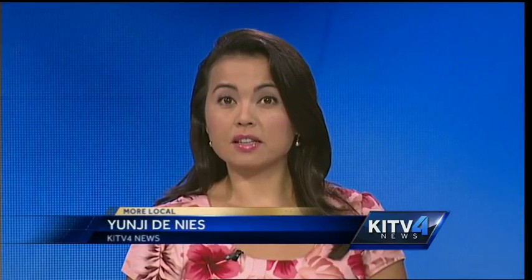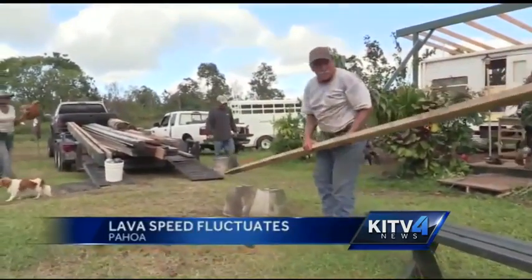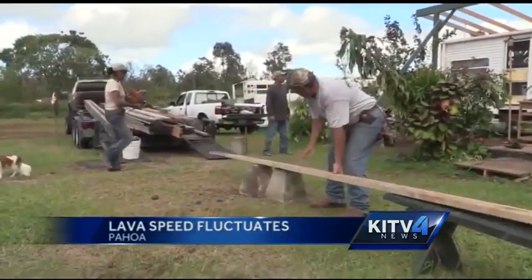Some residents in Pahoa are moving out. Good evening, I'm Yanji Denise. The lava from Kilauea is about a mile and a half from Apa'a Street, and that's where longtime Pahoa resident Chuck Cullen lives. He's packed up and isn't taking any chances.